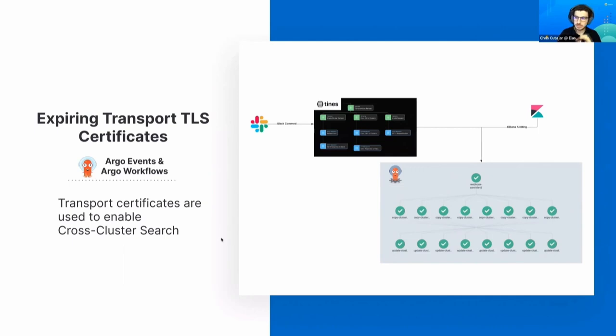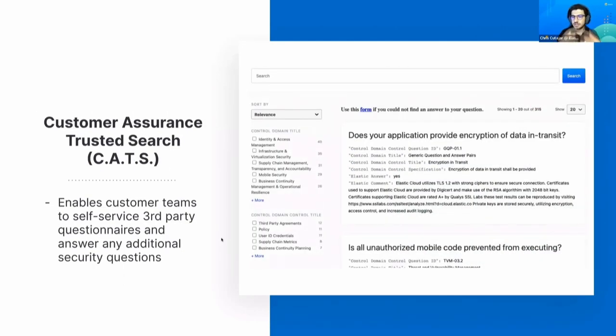The next use case: within InfoSec, we aim to be as transparent as possible. One use case is the customer security questionnaire — basically a questionnaire that a prospective client sends to an organization with security questions. We've tried to make all our information as public as possible across Elastic. We have a service called CATS — Customer Assurance — that makes this data available to all Elastic folks. Behind the scenes, this is all managed using Argo to keep it up to date.